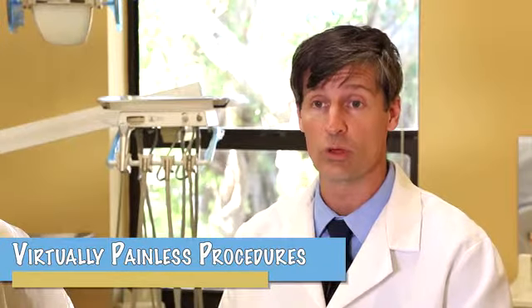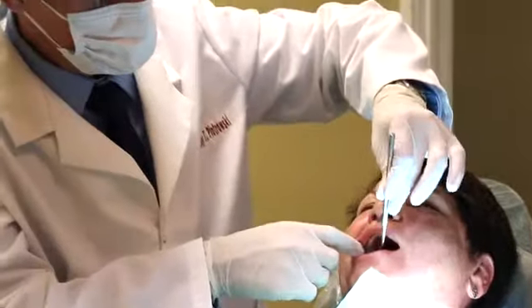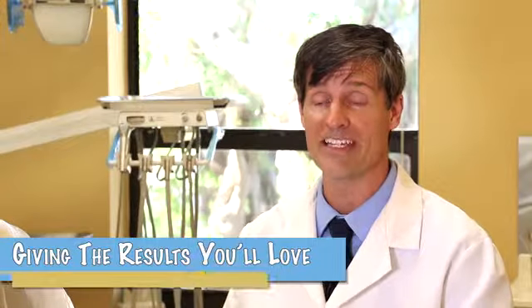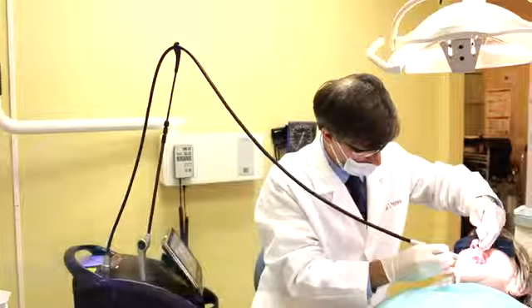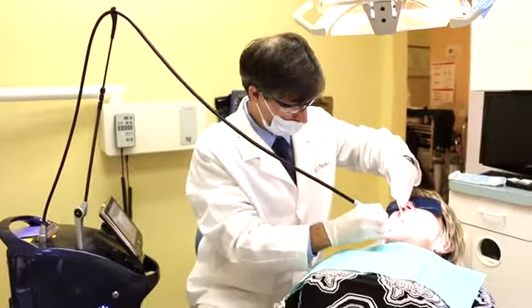It enables us to restore your beautiful smile with what looks like natural teeth again. When you hire us for this service, we're helping you to replace your missing teeth and enable you to maintain a clean mouth, making it easier for you to brush and floss around what looks like your natural teeth again.